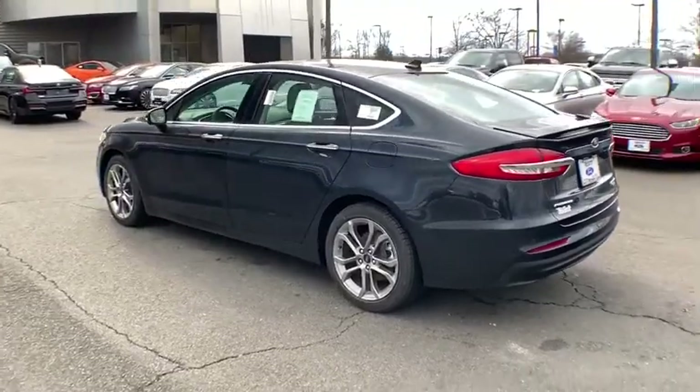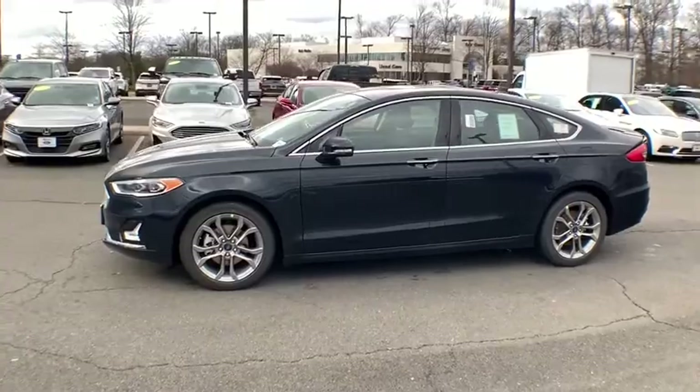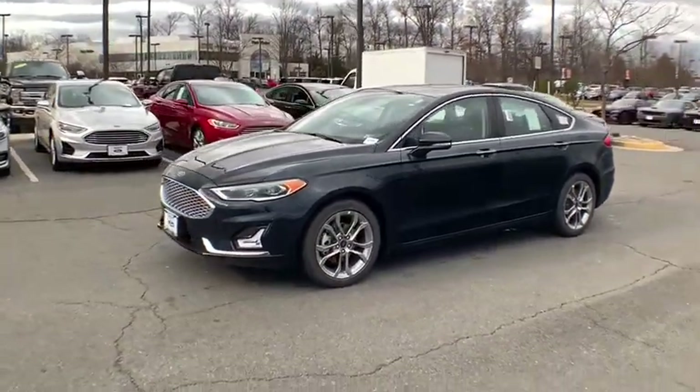Leather-wrapped steering wheel, adjustable steering wheel, power steering, floor mats, aluminum wheels, four-wheel disc brakes, keyless start, cruise control.